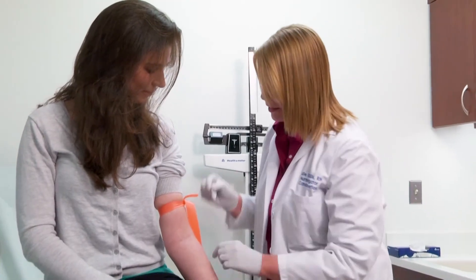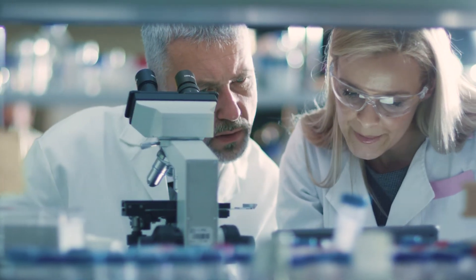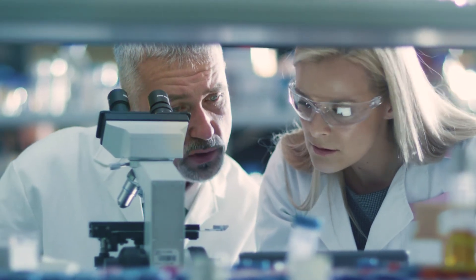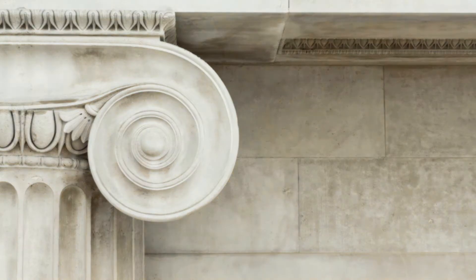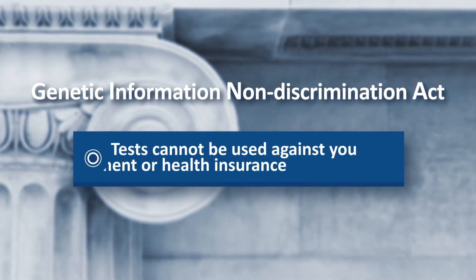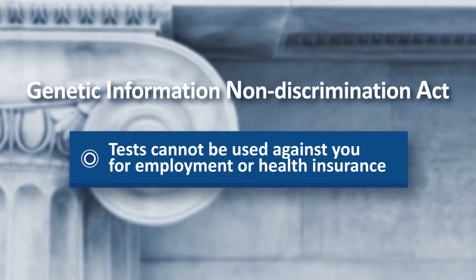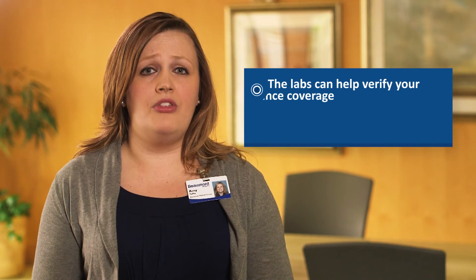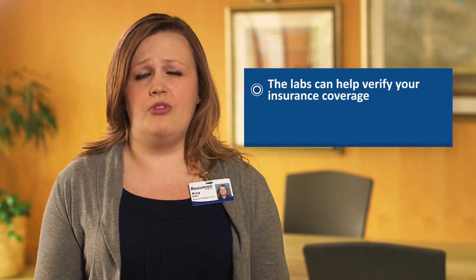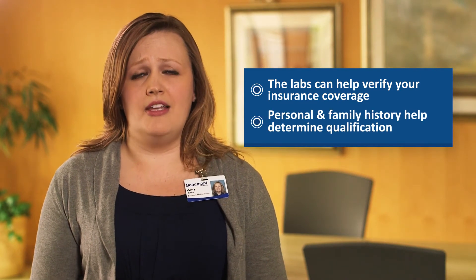At the end of your consultation, your blood will be drawn at our office and sent to a laboratory that specializes in this type of genetic testing. Results usually take a few weeks to come back. All your information will be kept confidential. There's a law called the Genetic Information Non-Discrimination Act, or GINA, which doesn't allow test results to be used against you, especially for employment or health insurance coverage. The labs that we work with can often verify your coverage before testing is started, and it is important that we review your personal and family history information to make sure you qualify.